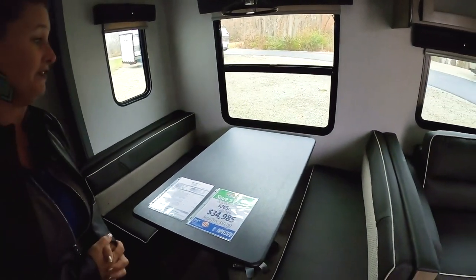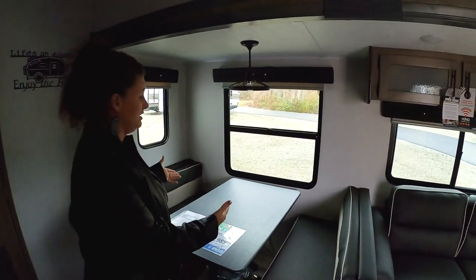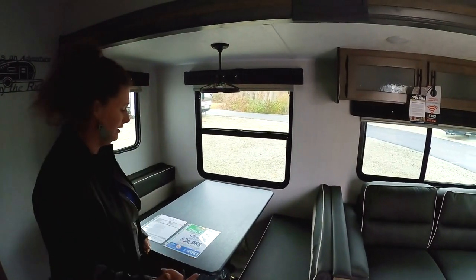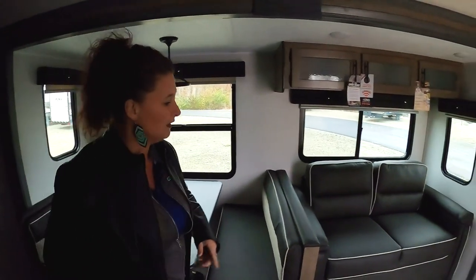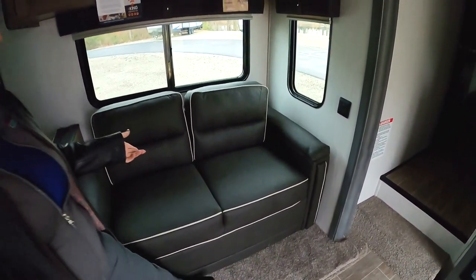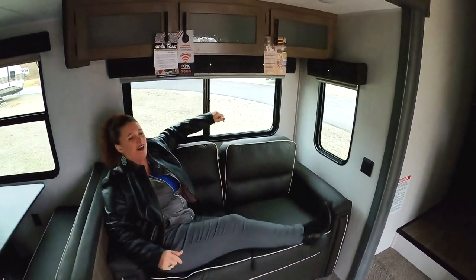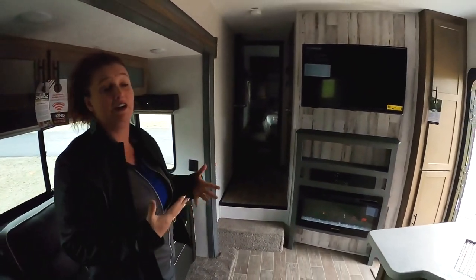Great place to have your Thanksgiving dinner here in this coach. So family time — eat your breakfast, eat your dinner. It does fold down to a bed and makes that extra sleeping again, so we do have a jackknife sofa, very comfortable. I think I can chill out here while somebody's fixing my dinner.